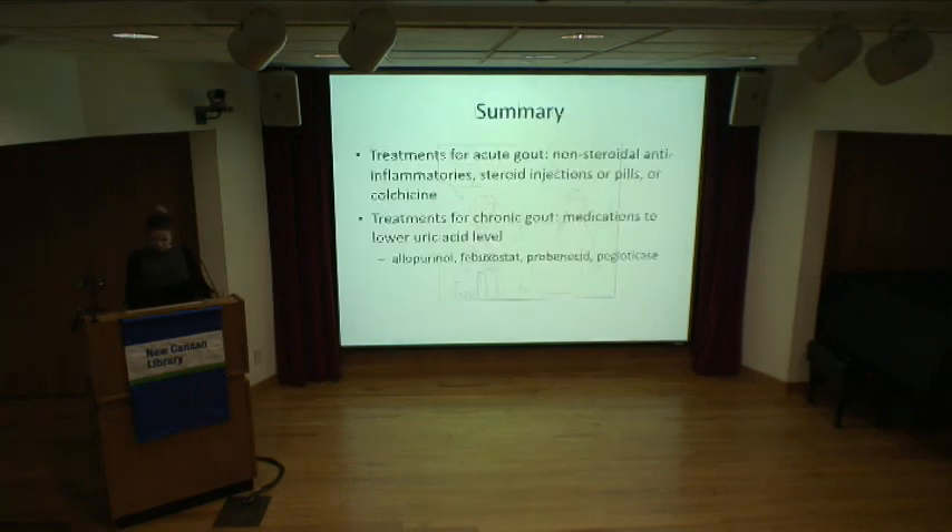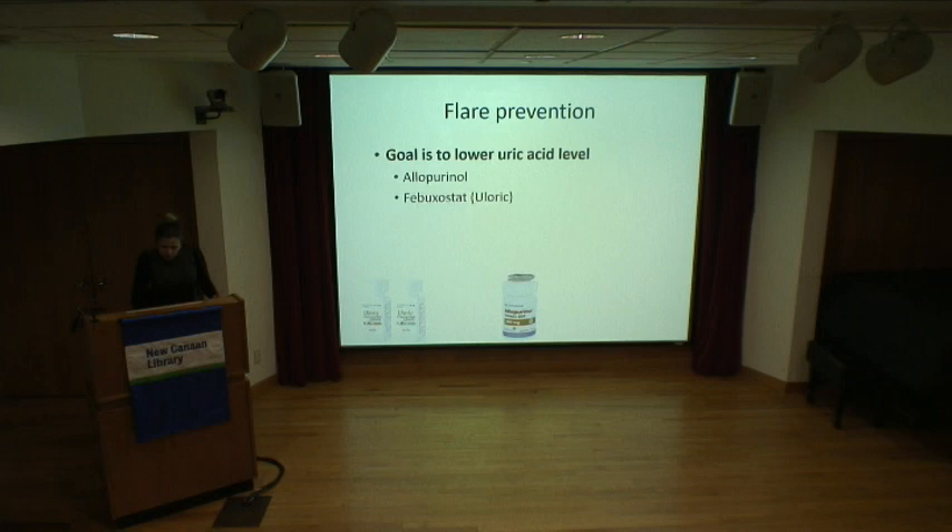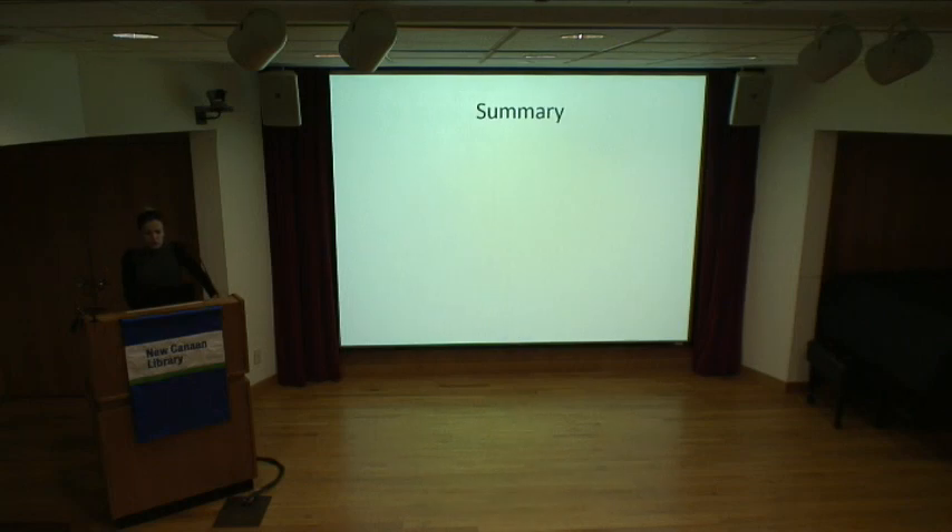Question: Can we go back to the medications that exacerbate gout? The main culprits are water pills — diuretics — and there are also studies showing aspirin can increase your risk of gout flares.